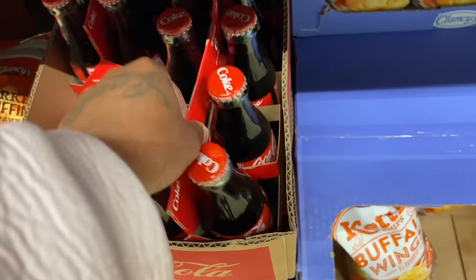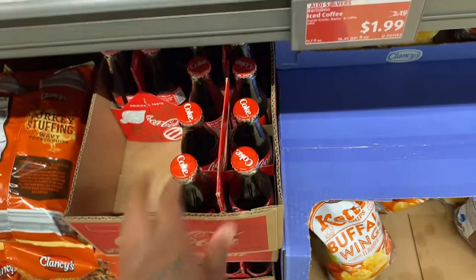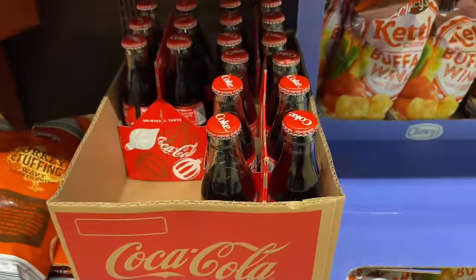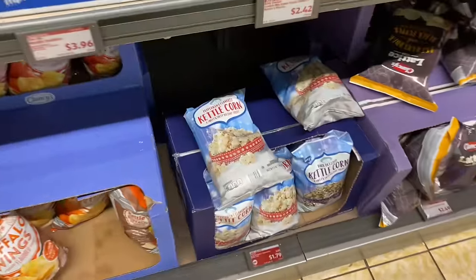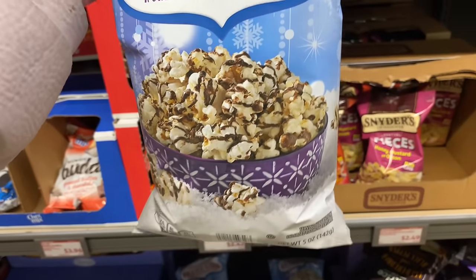They have the Coca-Cola bottles decorated like this — it's so cute. My grandma would love this, y'all. But I'm not going to cry in this store. This is $6.44. And then they have kettle corn — the peppermint-flavored kind. This is something I ain't seen at Walmart. It's $1.79. And then they have the dark drizzled kettle corn.